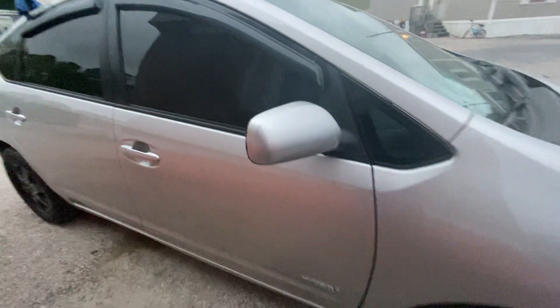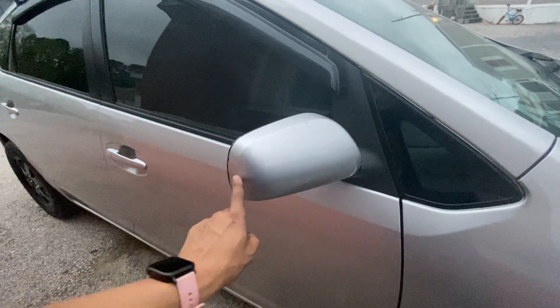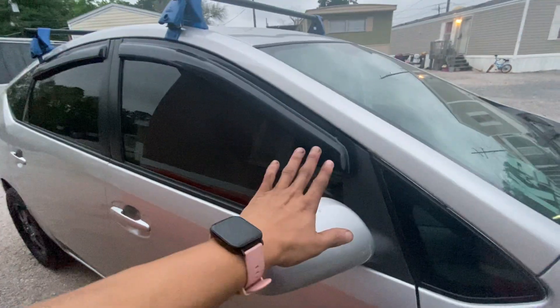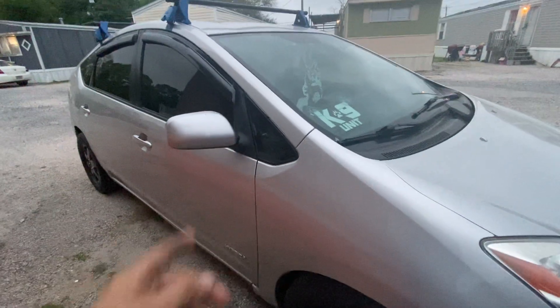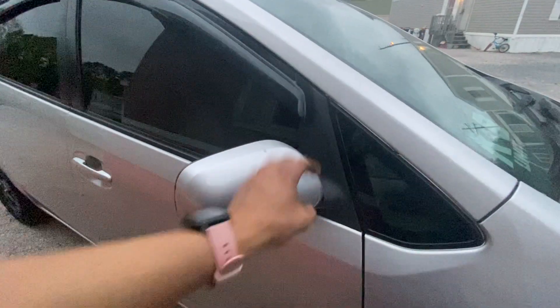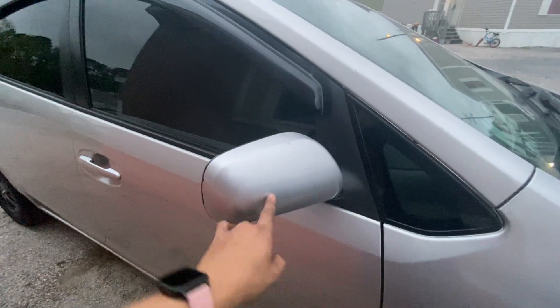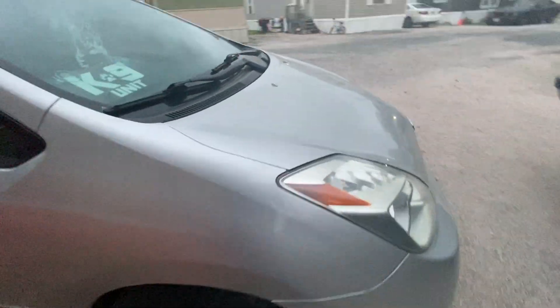You guys comment down below — will a set of Scion TC mirrors fit on this car? Those are the ones that have the factory turn signal built into them. I'm going to be keeping the rain guards. I'm going to see if the Scion TC mirrors will actually fit on here — not the whole mirror housing, but just the mirror itself with the turn signal built in. If it does screw in, I'm definitely going to run some wires from the fender into that turn signal so I can make it work like factory.